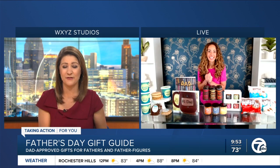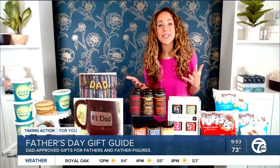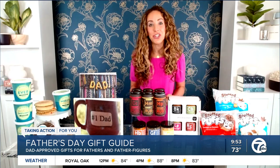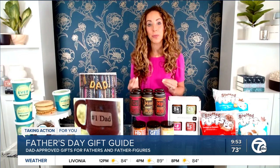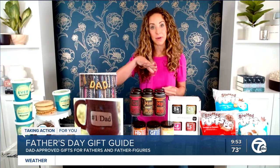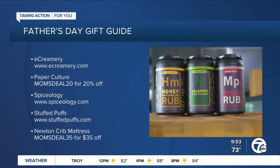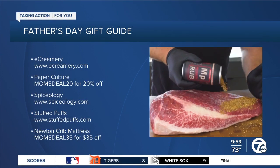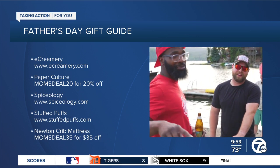Can you show us that gift for the new dads and also mention those coupon codes? Absolutely. For new dads, you can give them peace of mind with the Newton Baby Crib Mattress. This is a really unique mattress because it's 100% breathable — that means when baby rolls over in her sleep, she can still breathe right through it, and dad can have that peace of mind knowing that baby is safe when she's sleeping at night. I have discount codes up to 20% off some of these products at my website, hellocapitalm.com.